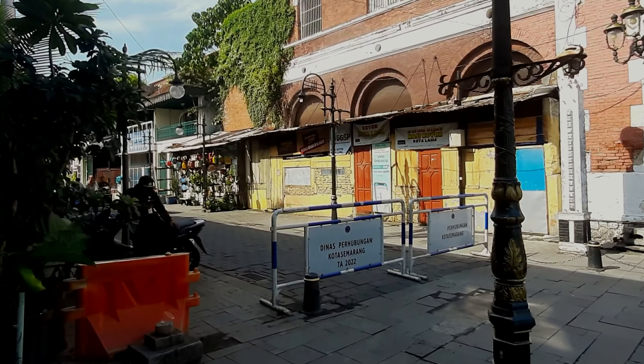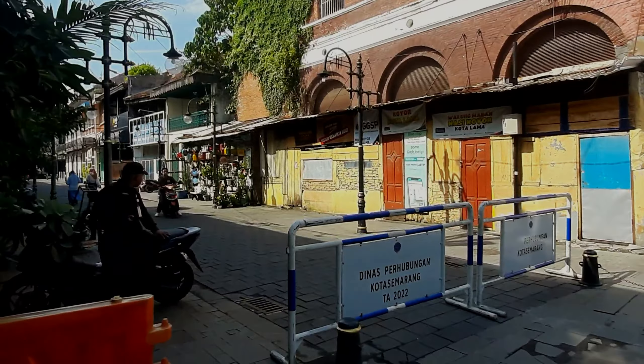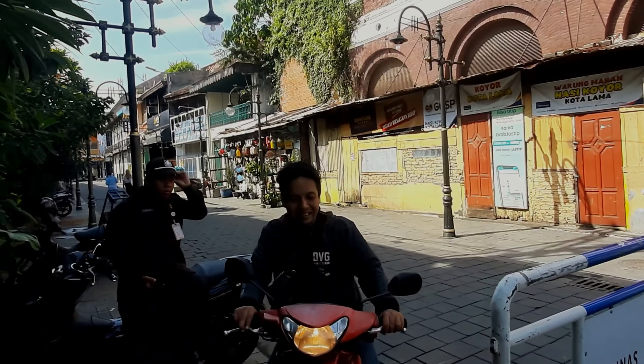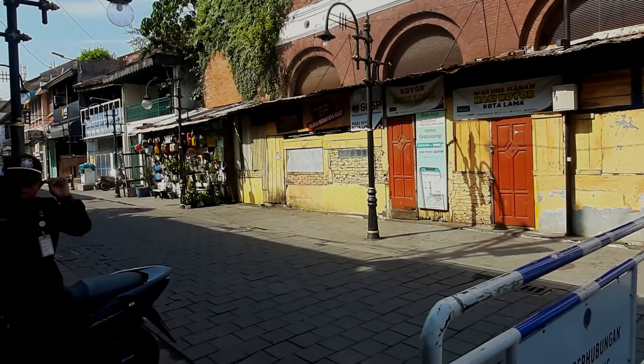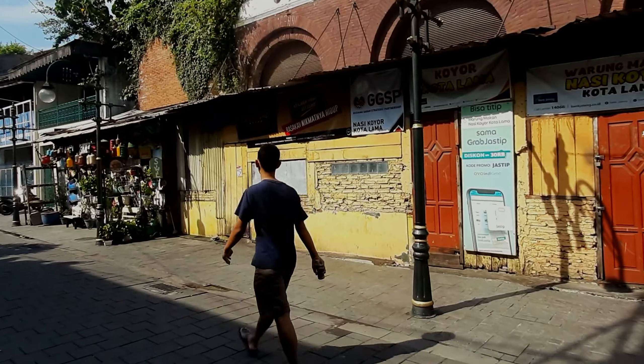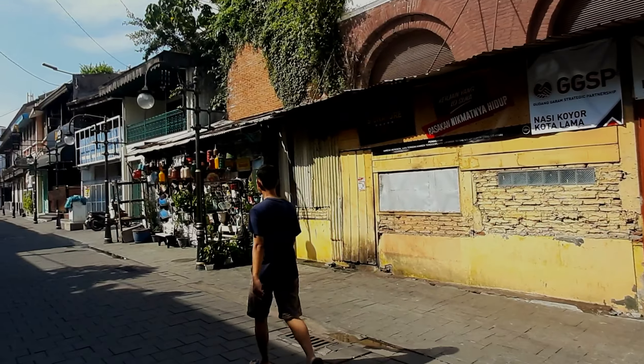The road is closed, so we can't go to the hotel in Kota Lama. This is Nasi Koyor Legendary — this is from my childhood.